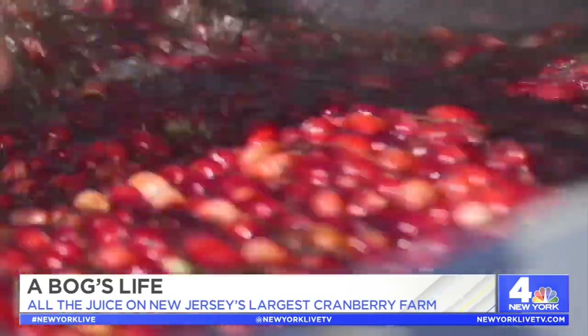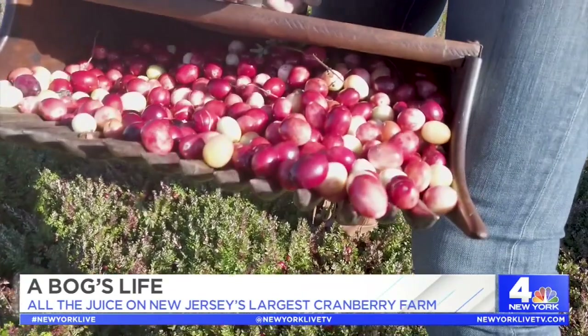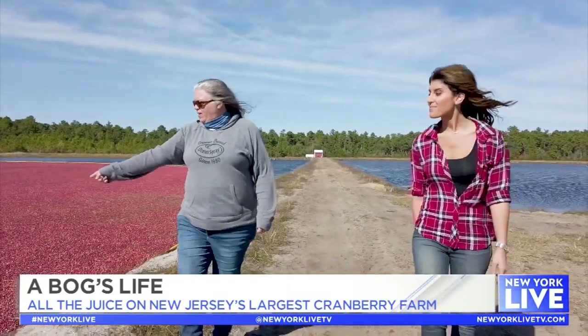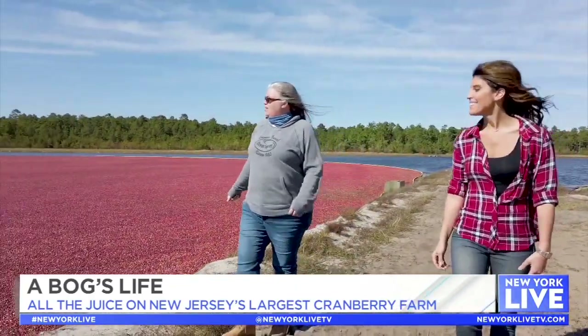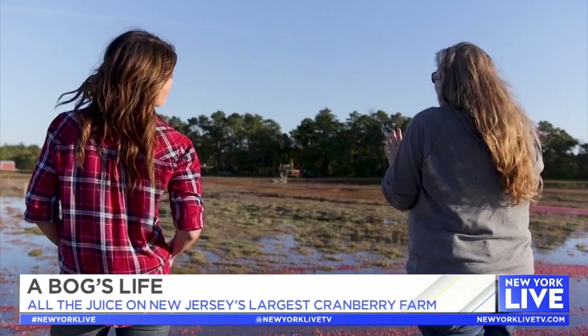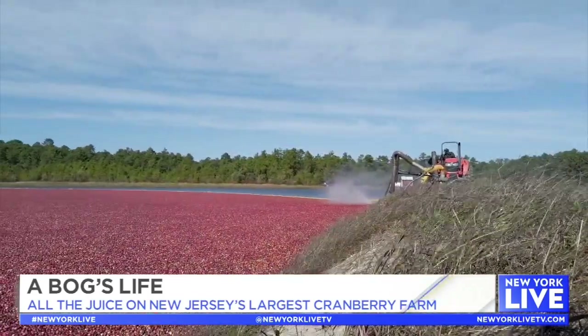You will see New Jersey cranberries in just about everything — in the Ocean Spray juices, in the juice blends, in the cranberry sauce. But you will mostly see New Jersey cranberries in the Craisins because they are the perfect size. This farm has been in my family for five generations. We've got 4th, 5th, and 6th generation cranberry growers in Burlington County, and I think families want to continue harvesting cranberries here because it really is a unique opportunity — there's nothing else like it in the world.